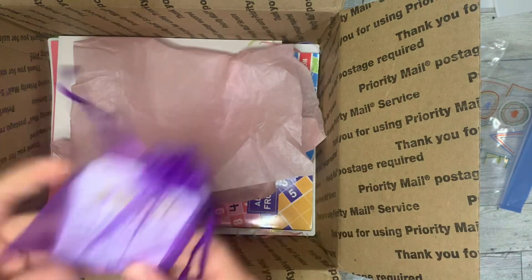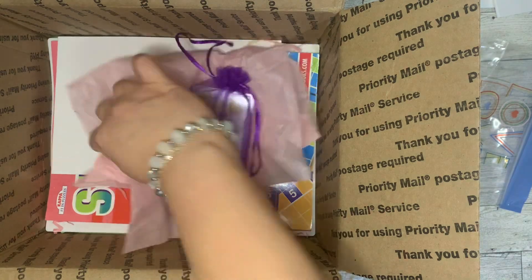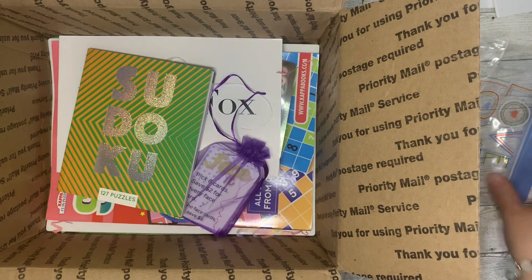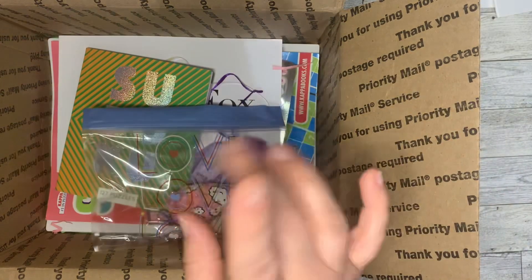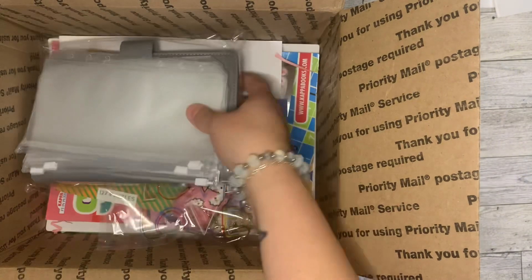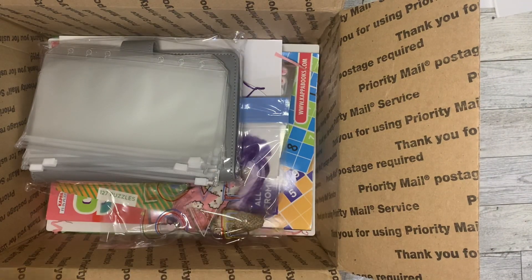And that is what I won in this giveaway — that is a ton of stuff! She way outdid herself in the giveaway, her and Cheyenne and Farm Boy. So thank you all three for this wonderful prize.